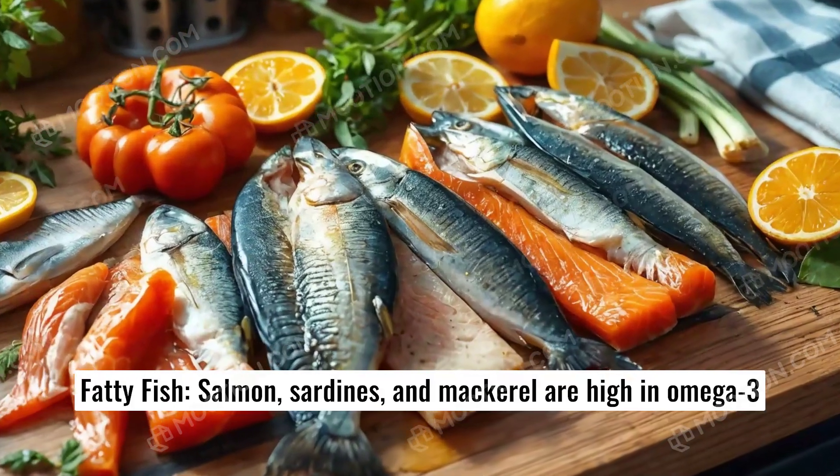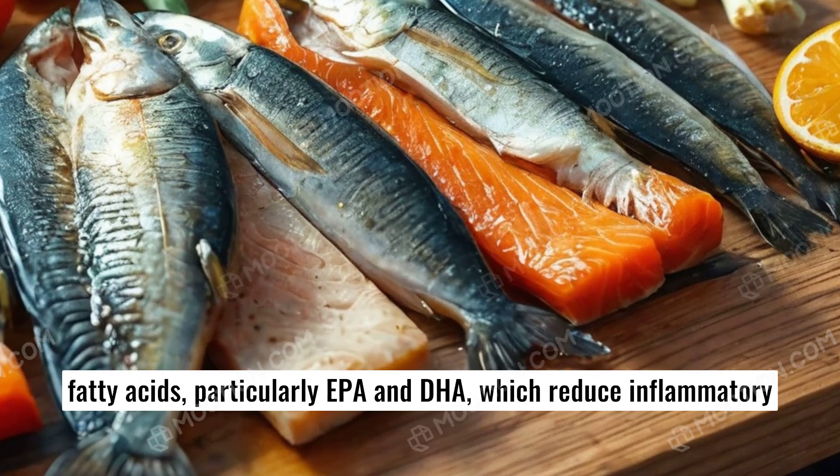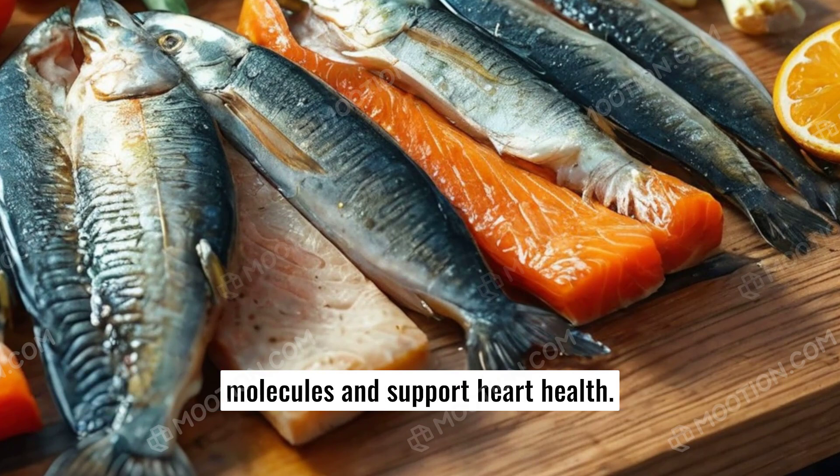Fatty fish. Salmon, sardines, and mackerel are high in omega-3 fatty acids, particularly EPA and DHA, which reduce inflammatory molecules and support heart health.